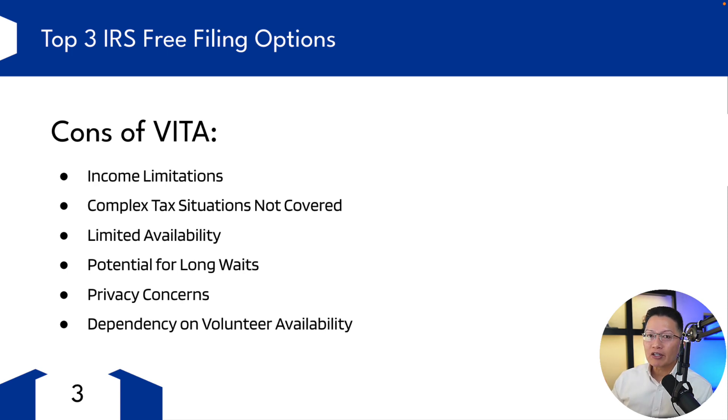Complex tax situations are not covered. VITA might not be suitable for more complex situations, such as small business owners with employees, rental properties, or extensive investment activity. So maybe if you bought an electric vehicle with a home charger, they may or may not cover that. Cryptocurrencies — I highly doubt they would cover those. Also, VITA services are generally available only during tax season and the hours of availability might be limited, which can be inconvenient for some. If you need to reach them after tax season, you probably won't be able to connect with anybody.